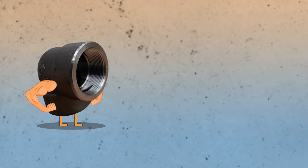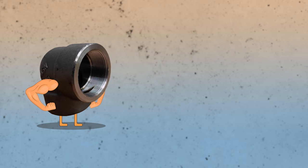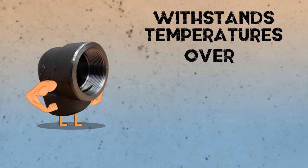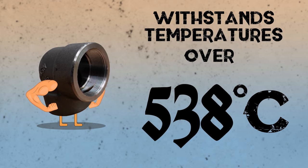While black iron is a low pressure pipe, the temperature rating is where this metal really shines. Black iron pipe can withstand temperatures of over 538 degrees Celsius.